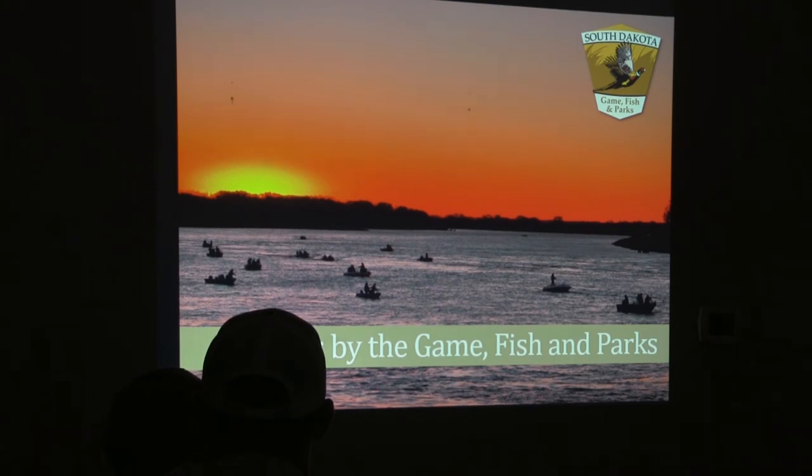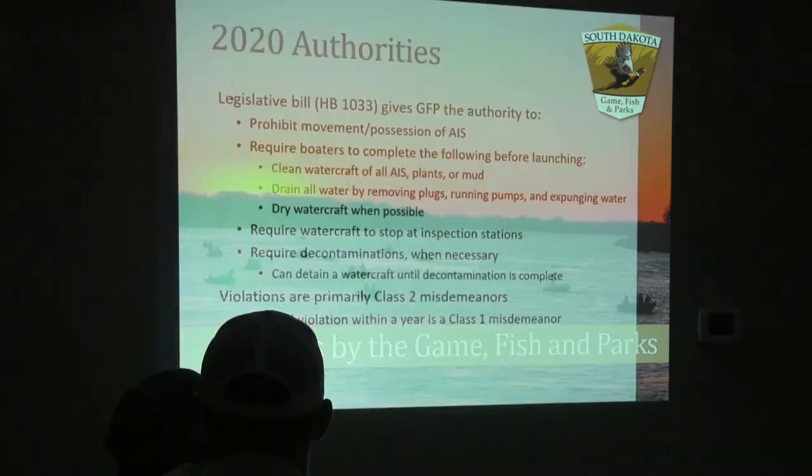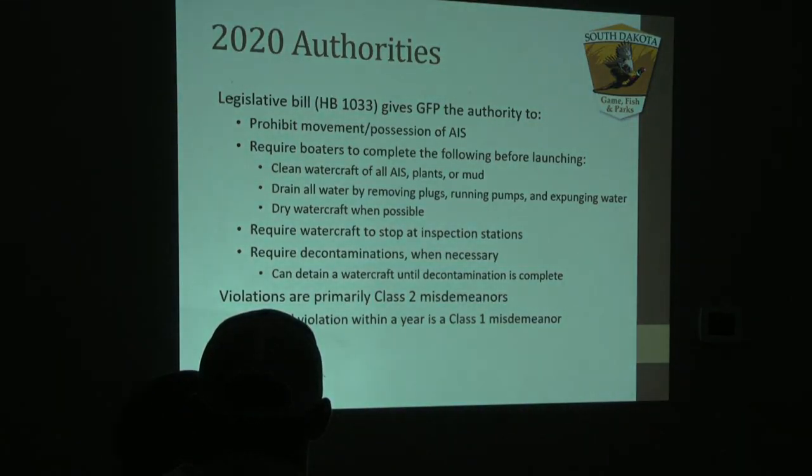That covers our invasive species present in and surrounding our state. Now I'm going to move on to some of the action items that South Dakota Game Fish and Parks is doing to help prevent the future spread of these AIS species. Luckily we've had some support in legislation with additional requirements for boaters to help prevent AIS, one being prohibiting the movement or possession of AIS.